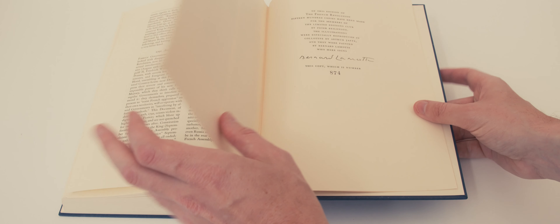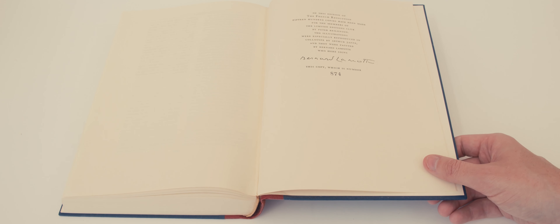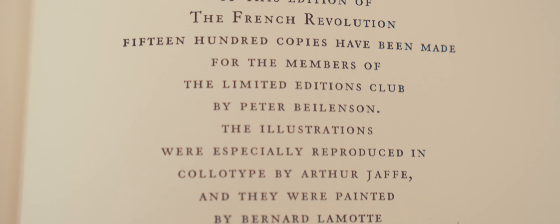At the end of the book is the colophon page which identifies this as one of 1,500 copies printed. The page is signed by the illustrator and bears a stamped edition number.